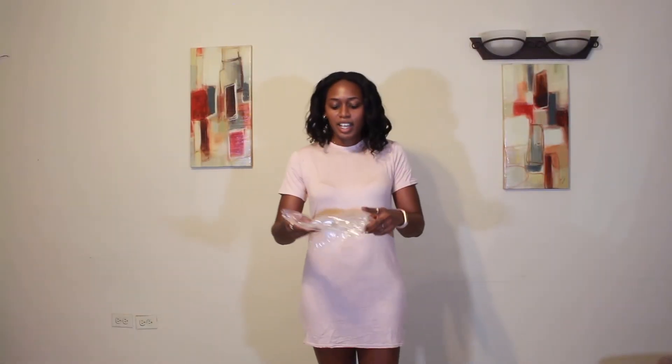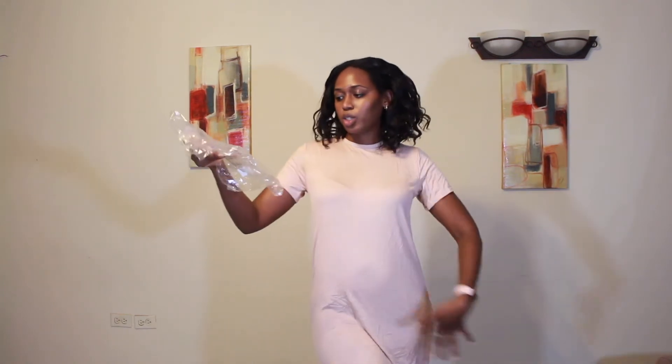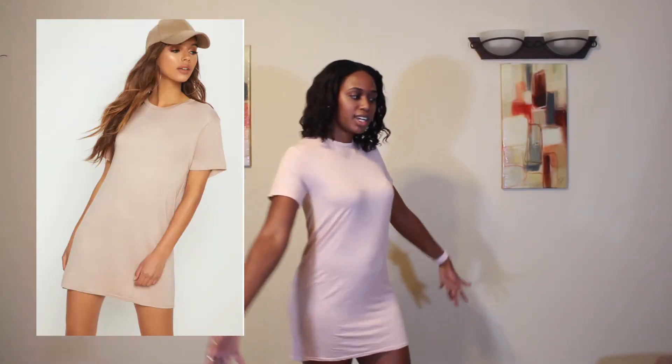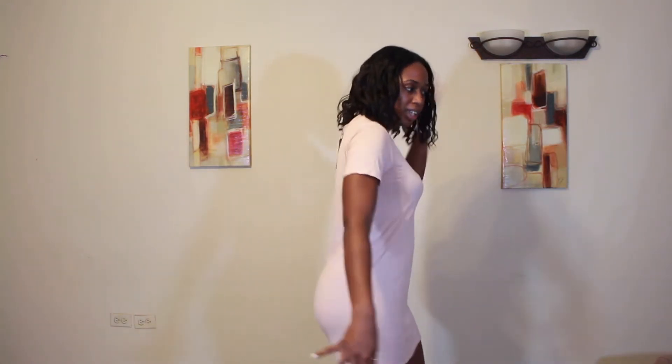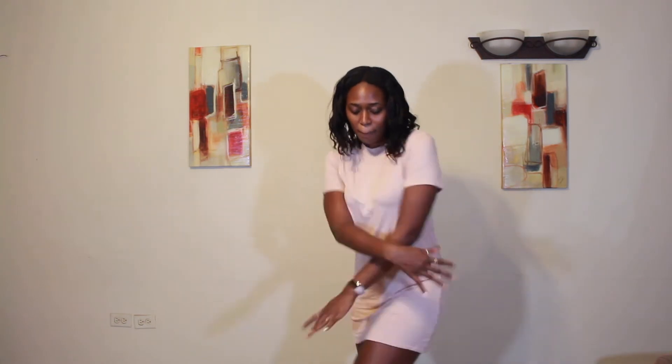So the last dress is the basic nude short sleeve t-shirt dress, again in size UK 10. I think I did a really great job choosing size 10s across the board - the only thing that wasn't a 10 was the first dress, which was an 8. This is definitely my vibe - there's nothing much to say about this one, it's literally just a t-shirt dress that you just throw on to run your real basic errands. The boyfriend confirms she's not lying - this is her vibe.